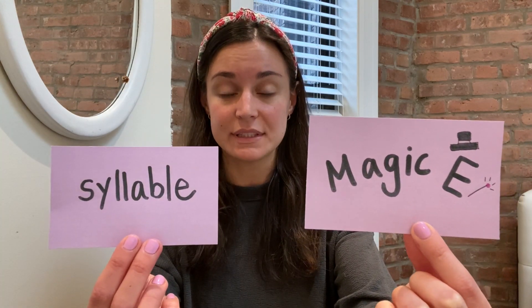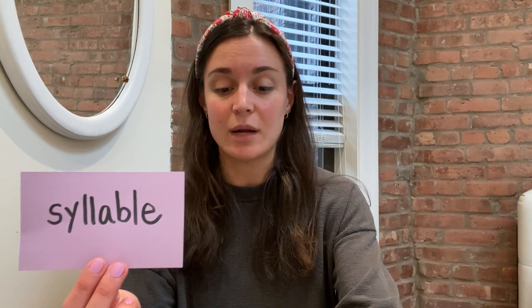These words today are going to have two or more syllables. We talked about syllables a couple weeks ago, but a syllable is a part of a word that you read in one push of breath, and every syllable has a vowel in it. So if you remember, we spent a lot of time scooping words into syllables and counting how many syllables words had.